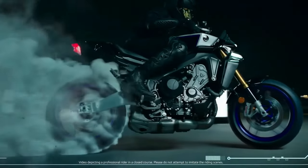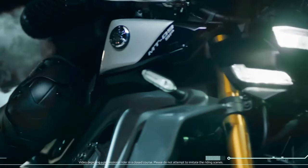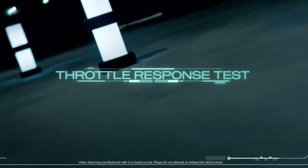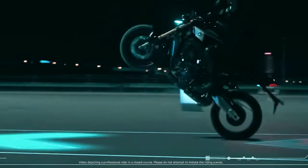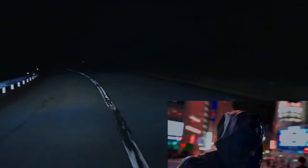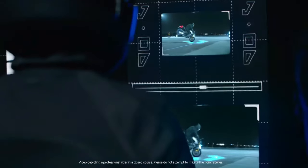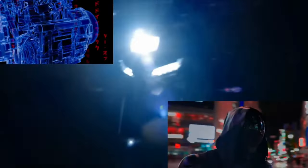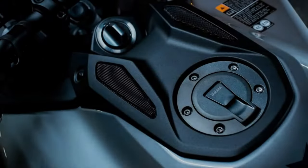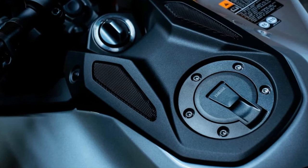The design of the 2025 MT-09 YAMT is characterized by its aggressive lines and futuristic aesthetics. The bike's angular headlight, streamlined bodywork, and sharp tail section are all intended to exude a sense of raw power and precision. At the heart of the MT-09 YAMT is a newly engineered 889cc inline-3 engine, delivering exceptional performance with a healthy dose of torque, making it suitable for both spirited rides and daily commuting.